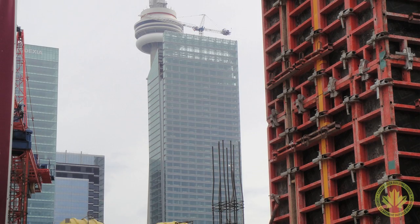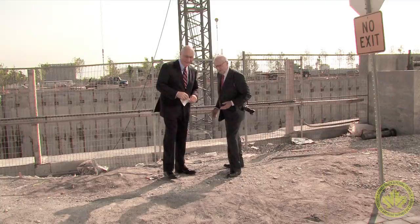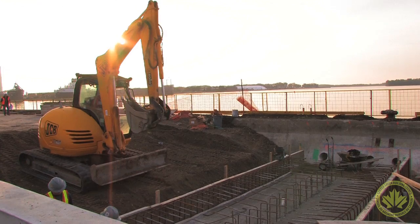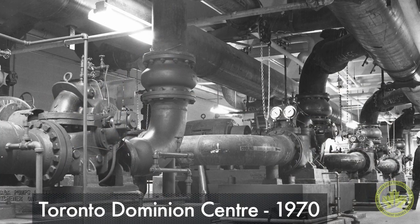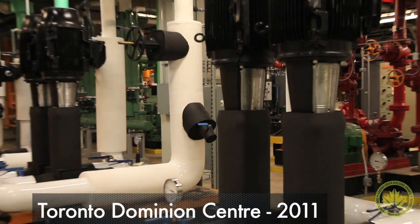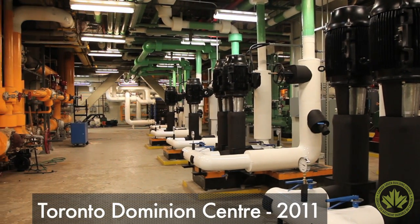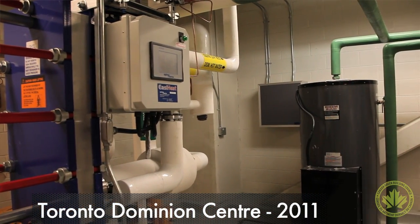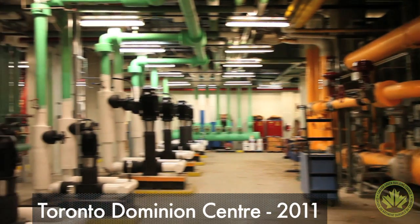There are two types of buildings that can connect to our system. New construction, which is fairly straightforward — the buildings are designed around the connections of deep lake water cooling. Or retrofits, in which case we're literally removing a chiller from the building's components and replacing it. Either way, the system is just transferring heat from the buildings through Enwave's distribution system into the drinking water supply.